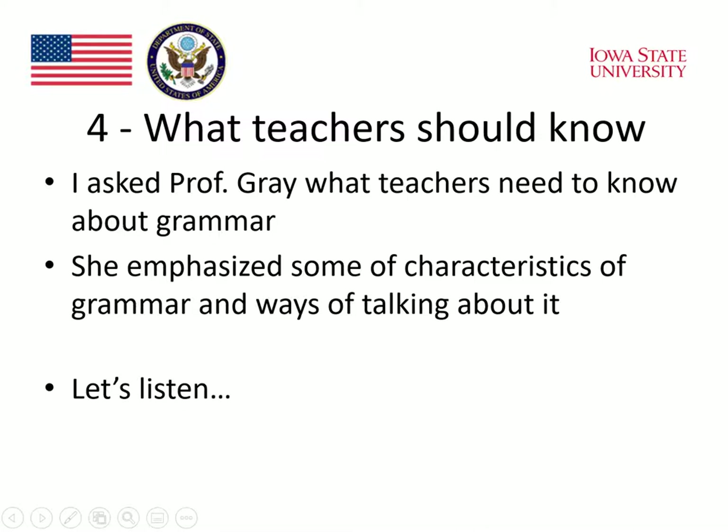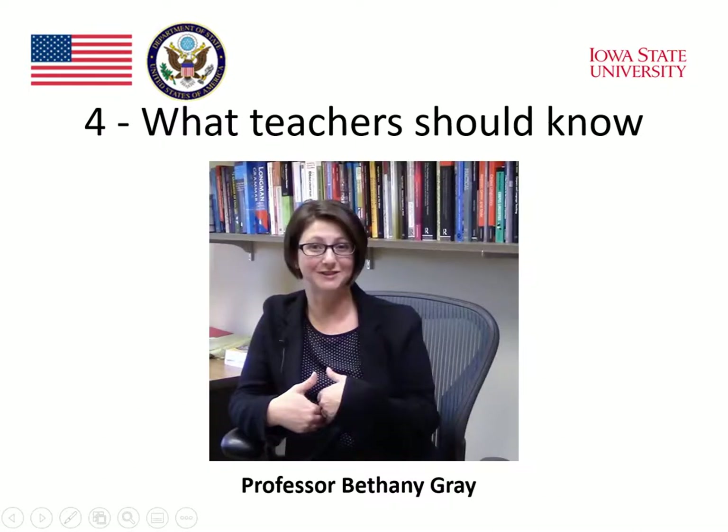I asked Professor Gray what teachers need to know about grammar. She emphasized some of the characteristics of grammar and ways of talking about it. Let's listen. What's the most important thing for teachers to understand about grammar?